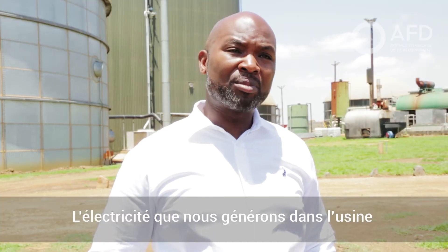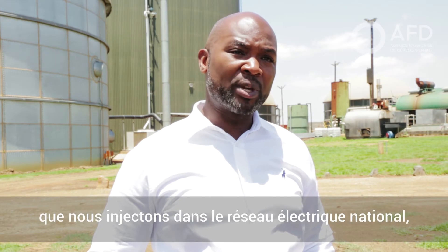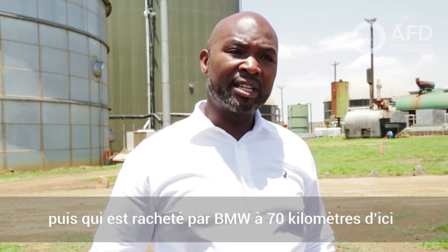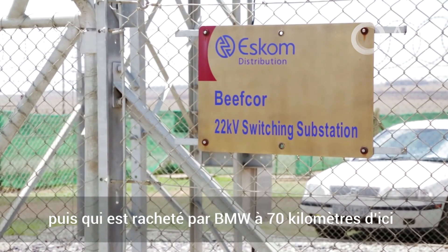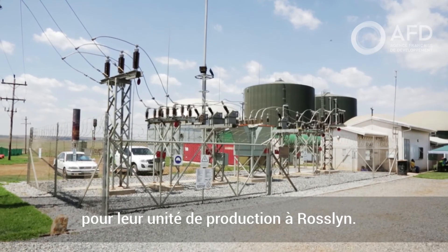The power that we generate at the plant is around 4 megawatts base load power, which we inject into the national grid, and that's off-taken by BMW, roughly 70 kilometers from here, at their Rosslyn manufacturing plant.